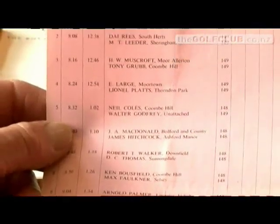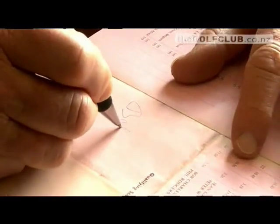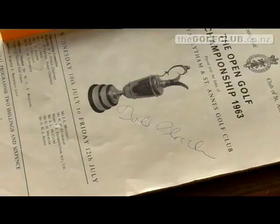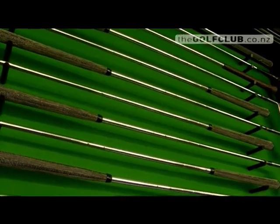Also at the tournament, Sir Bob took a walk down memory lane at the time when he was on top of the golfing world. He put the clubs he won the 1963 Open Championship with on display for all golf fans to see at the Shirley Golf Club.